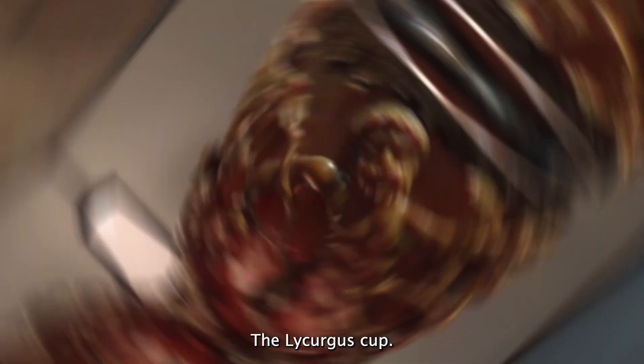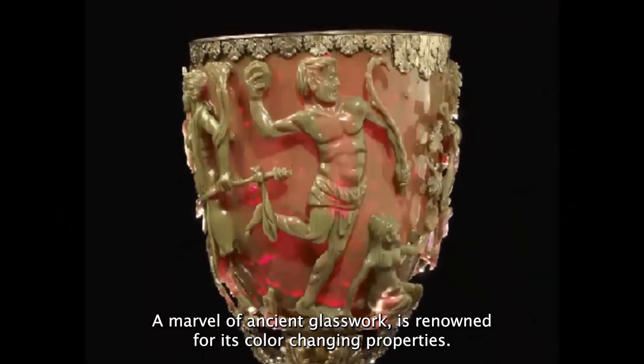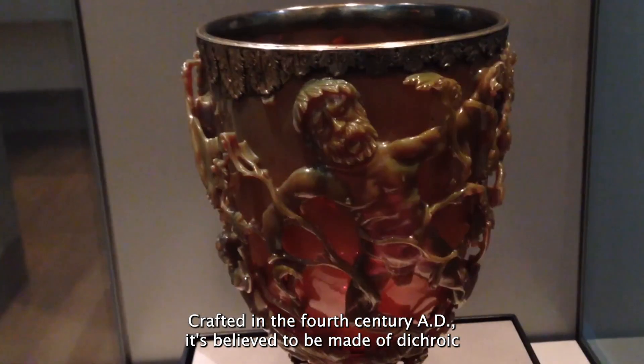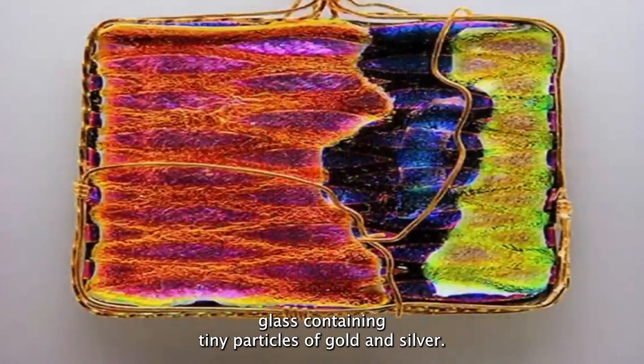The Lycurgus Cup — a marvel of ancient glasswork — is renowned for its color-changing properties. Crafted in the 4th century AD, it is believed to be made of dichroic glass containing tiny particles of gold and silver.